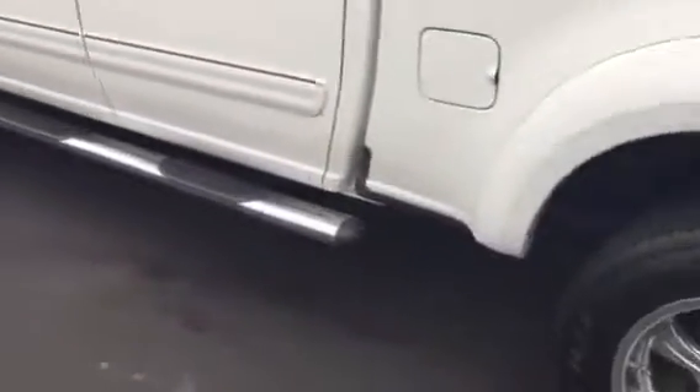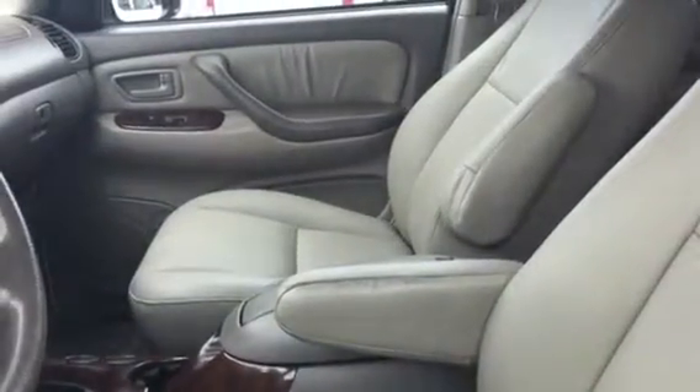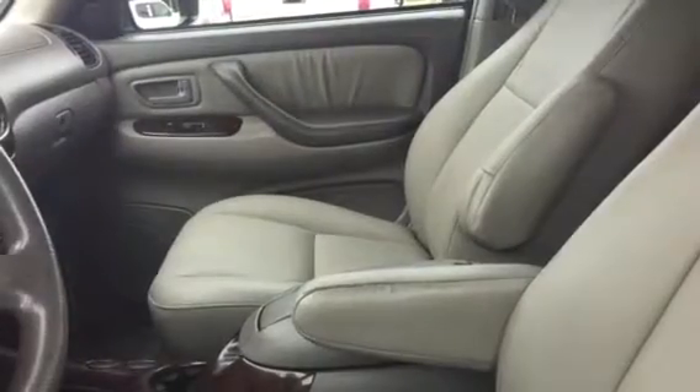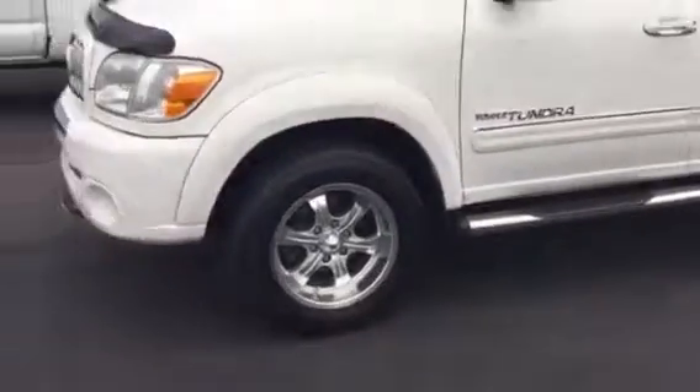It's got four brand new tires all the way around. Taking a look inside, it's spotless — immaculate. The leather is perfect. It looks like someone really maintained this vehicle well.